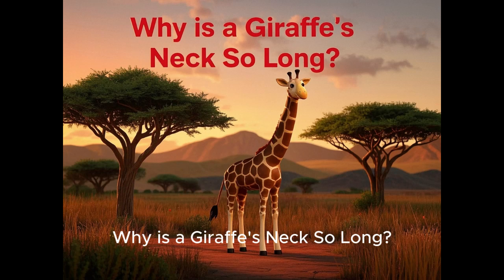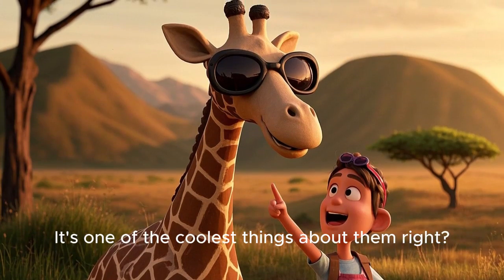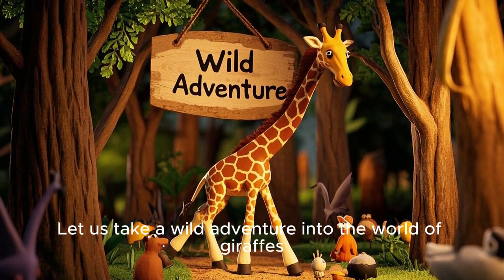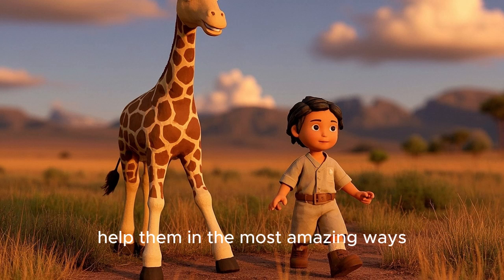Why is a giraffe's neck so long? Have you ever wondered why a giraffe's neck is so long? It's one of the coolest things about them, right? Let us take a wild adventure into the world of giraffes and discover how their long necks help them in the most amazing ways.